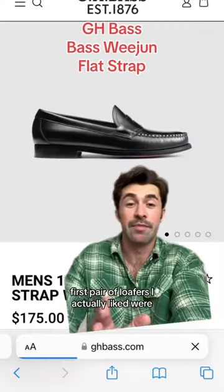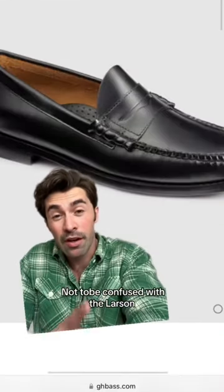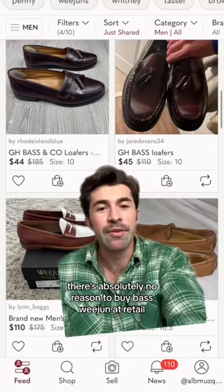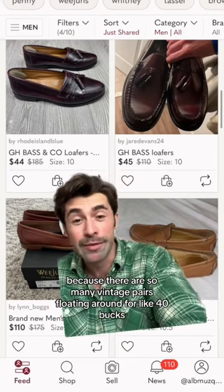The first pair of loafers I actually liked was the Bassweggian flat strap Logan. I'm confused with the Larson, which is a beef roll — on a shoe that's that pointy at the toe, it looks all messed up. There's absolutely no reason to buy Bassweggian at retail because there are so many vintage pairs floating around for like 40 bucks.